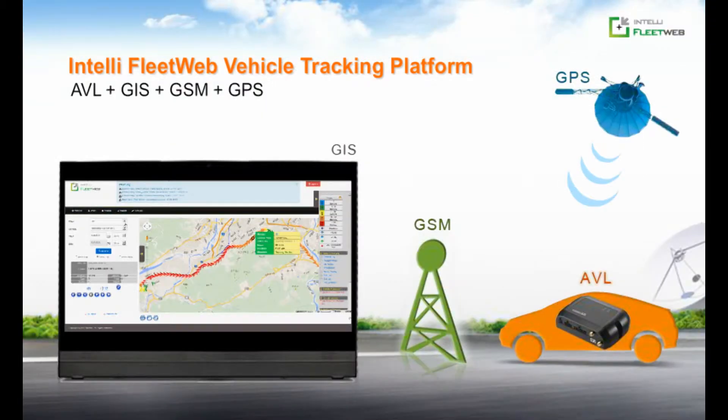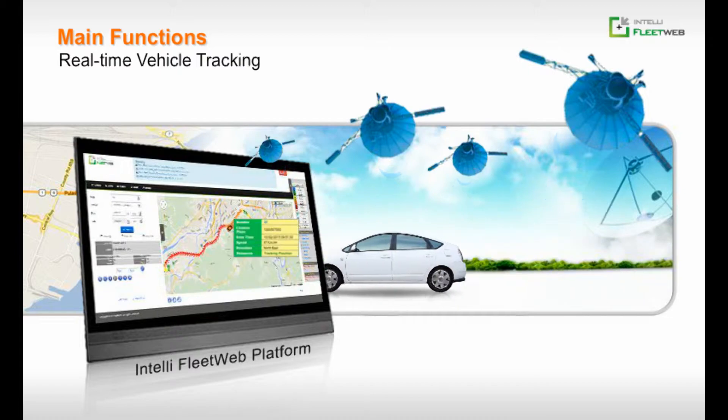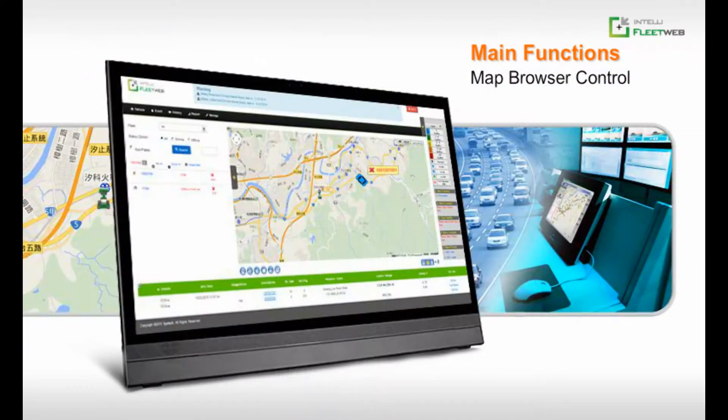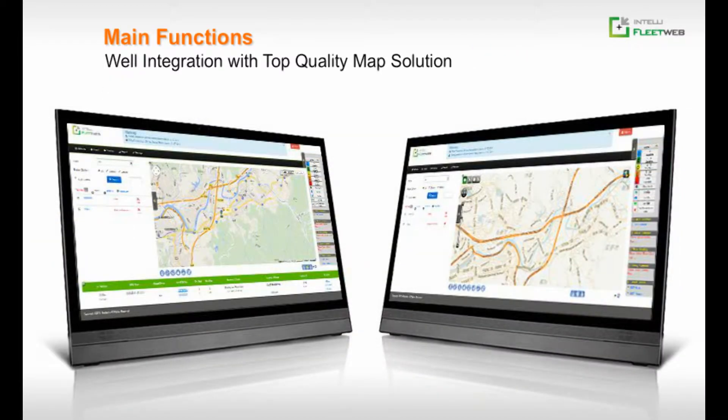To manage your fleet, you have to know about IntelliFleetWeb Vehicle Tracking Platform, which is a customized web-based fleet management system. IntelliFleetWeb provides you many user-friendly functions like real-time tracking, user access control, and map browser control. IntelliFleetWeb Vehicle Tracking Platform is a great and easy-to-use fleet web management system that supports Google Maps or MapXtreme.